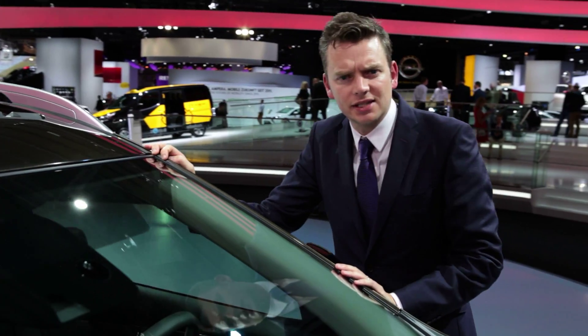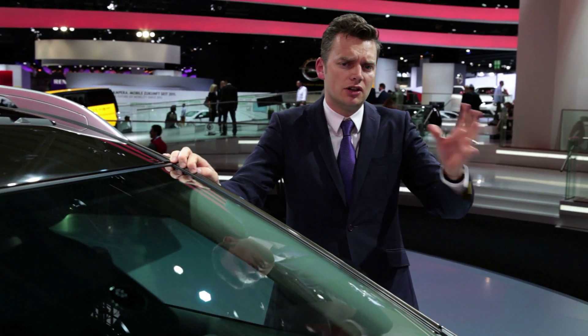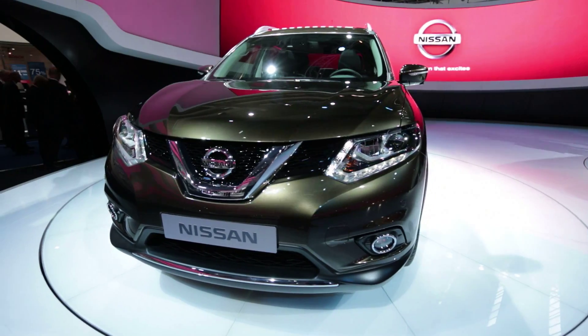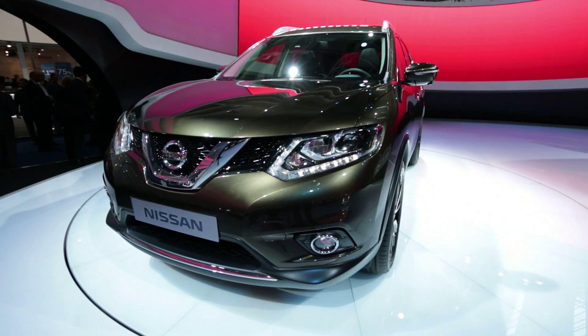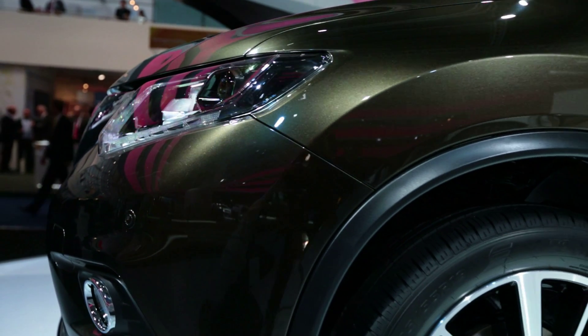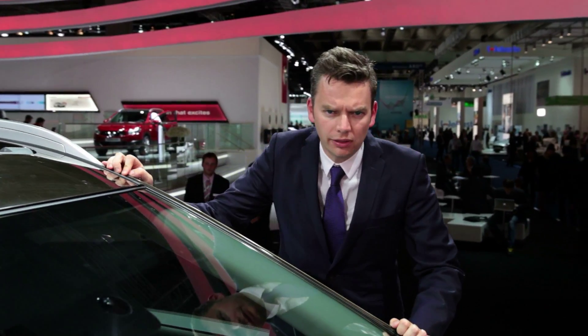Under the hood, you'll find Nissan's familiar 2.5-litre, 170-horsepower four. But let's hope the European diesels also cross the Atlantic. This is a rival for the Toyota RAV4 and the Honda CR-V, and it hits showrooms later this year. If the price is in line with the current model, it should cost a little over $21,000.